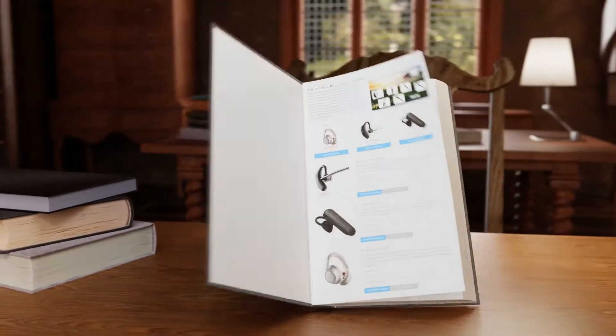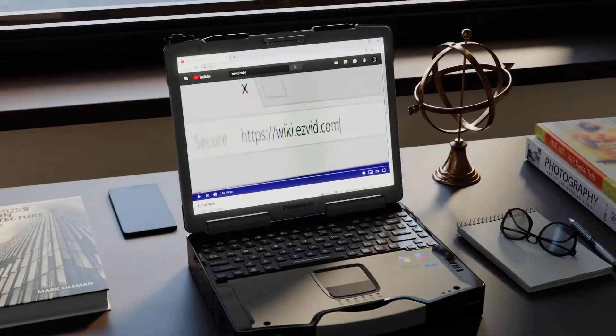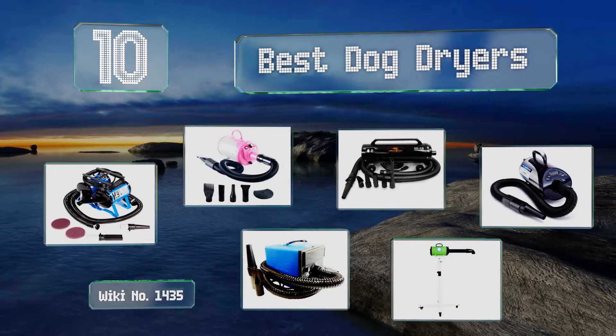Wiki.easyvid.com — search EasyVid wiki before you decide. EasyVid presents the 10 best dog dryers. Let's get started with the list.